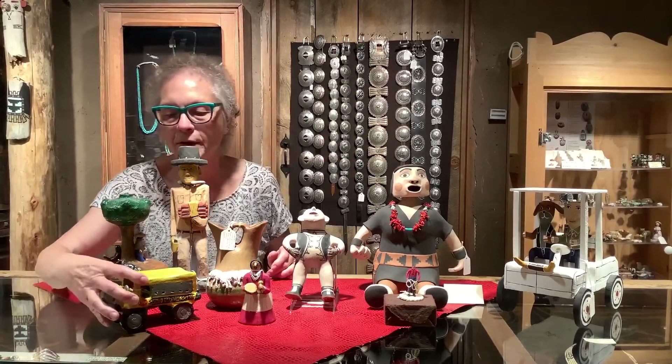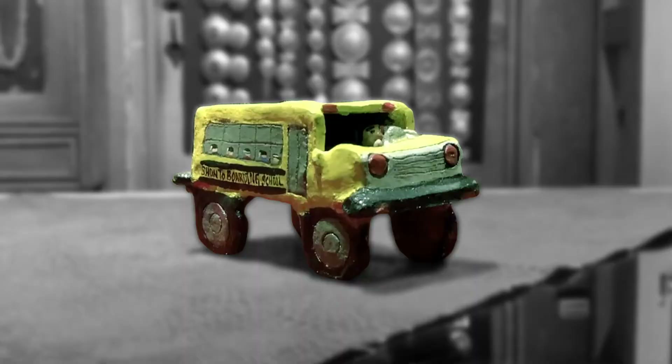This piece is by Jonathan Chi. Jonathan was married to one of Elizabeth's sisters. Prior to doing clay work, he did things like rodeo riding and he was a school bus driver. So when he started to do clay work, he did things that reflected the life he knew.